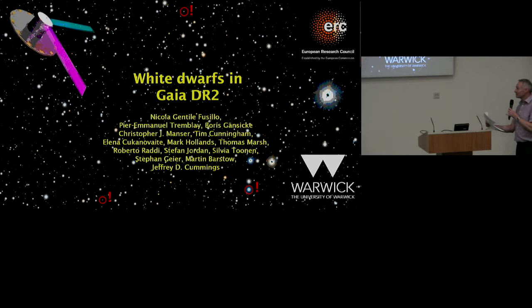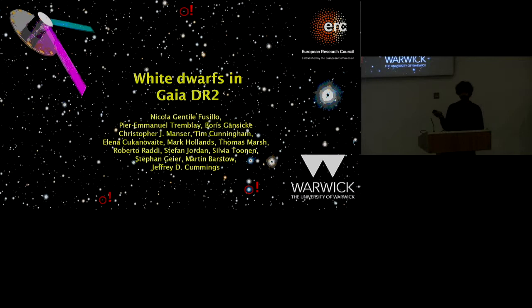The next talk is by Nicola Gentile Fusillo, who seems to have lost his surname in the printed program. I'll give you a warning after ten minutes. Thank you everyone. I'm Nicola from the University of Warwick, and I'm going to talk about the work I've done with the help of a lot of people in selecting white dwarfs out of Gaia DR2.